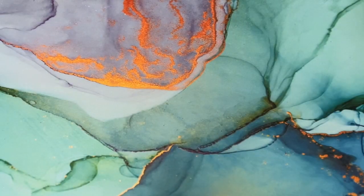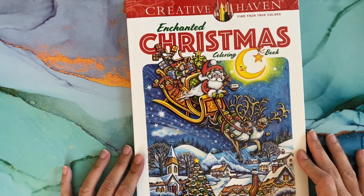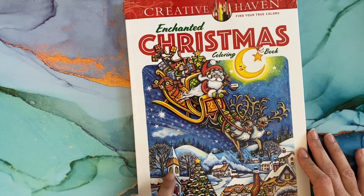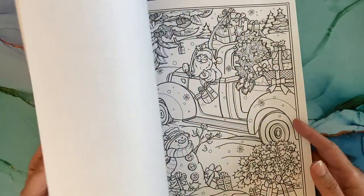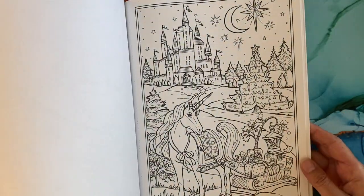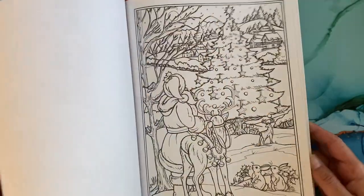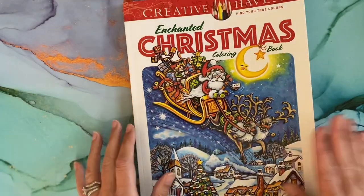I pre-ordered 'Creative Havens Enchanted Christmas' by Theresa Goodbridge, and I put up a flip-through of this yesterday if you're interested, so I won't go through much of it — but super cute.